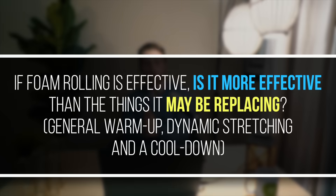Pulling all these results together, the question becomes whether foam rolling is effective, and if it is, whether it's more effective than what it may be replacing — things like a general warm-up, dynamic stretching, and an effective cool-down. From my scan of the literature, probably not. It seems that a good warm-up, a dynamic stretching routine, and a good cool-down is probably enough on its own for preventing injury and improving recovery from the training session.